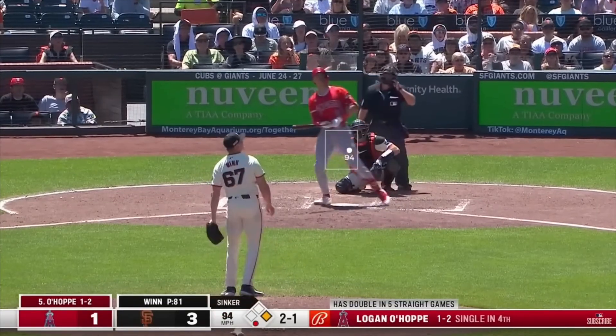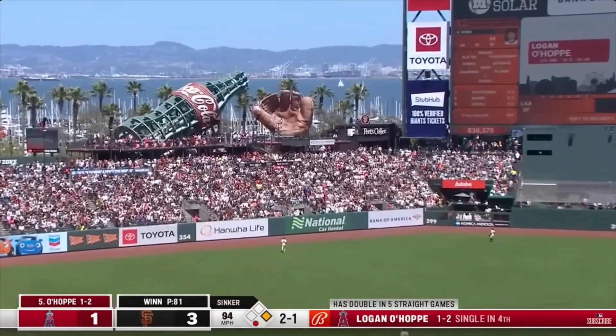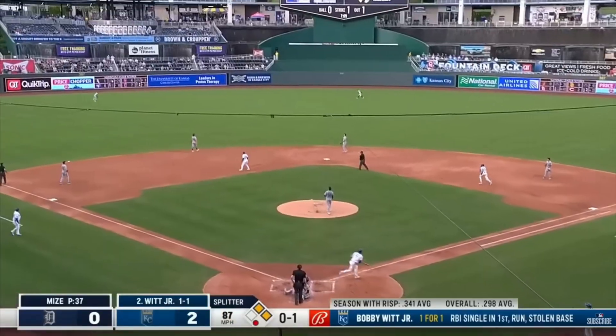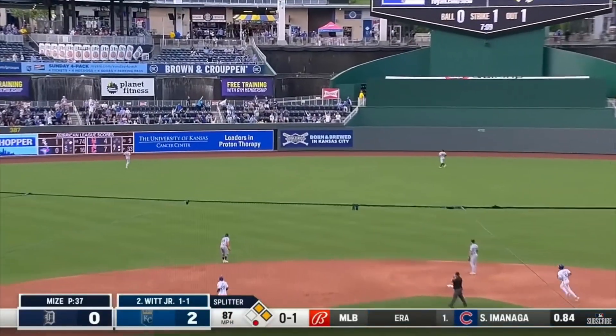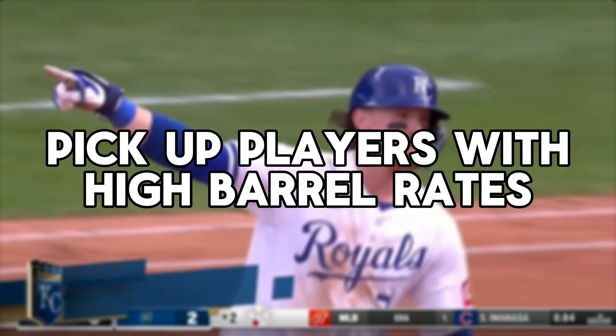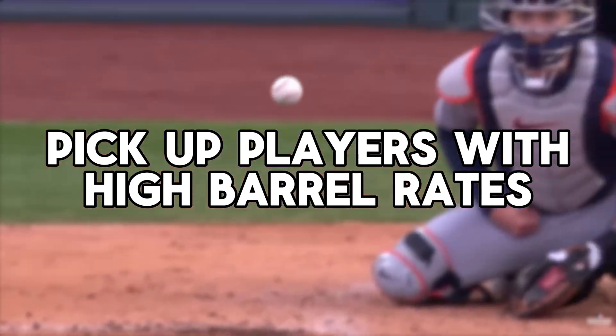Barrels are also a favorite tool for fantasy baseball managers and analysts because they are predictive. A player with a high barrel rate might not have the results yet, but those results usually come, especially over a full season. They help you spot sleepers and busts before everyone else does.